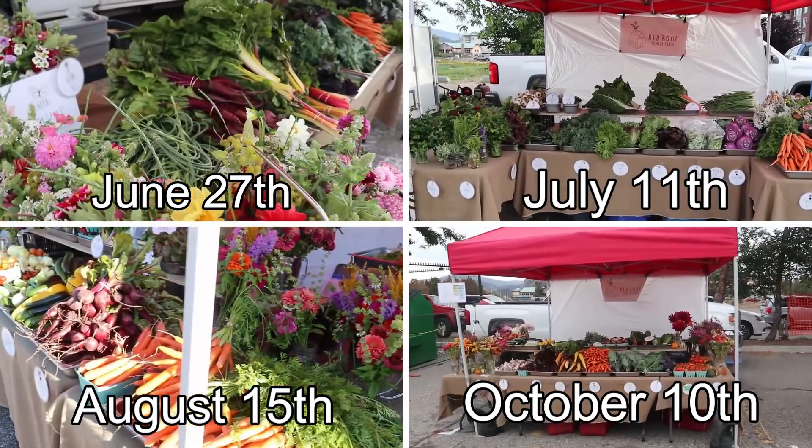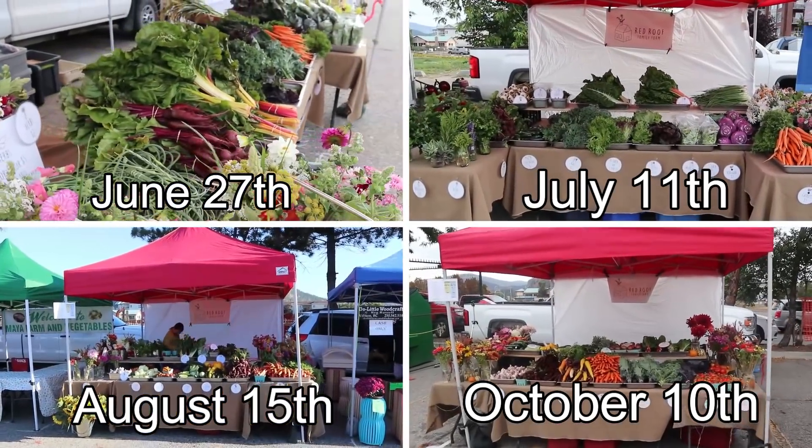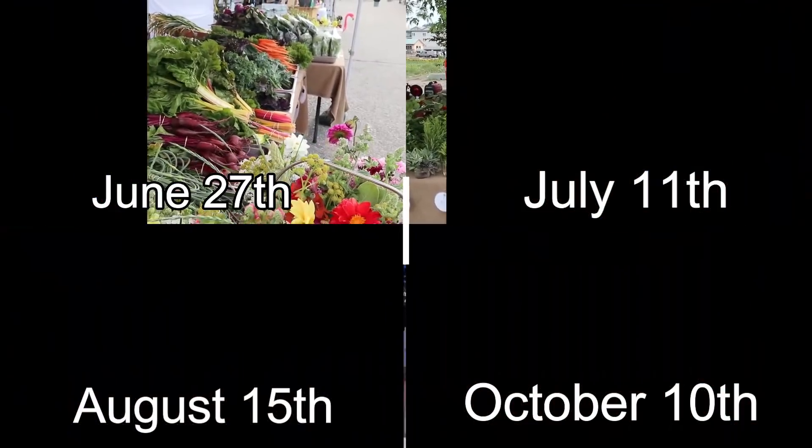Presented for you are four markets. Can you guess which of these four markets sold the most?